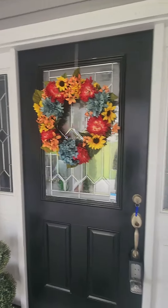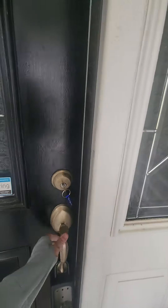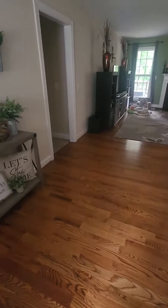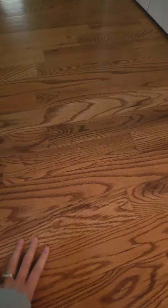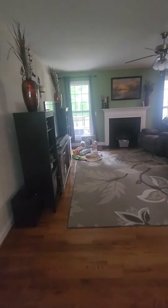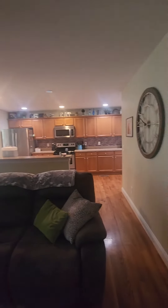Front door, two side lights. Right when you walk in, these are — I feel like — real wood floors. Living room with a fireplace, open to the kitchen.